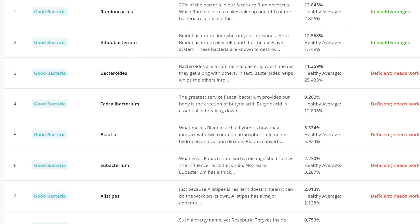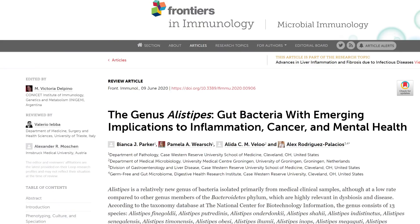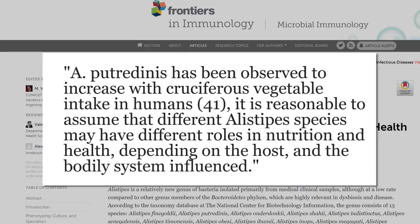It might be healthy to get it up anyway through other foods — we'll talk about that in a bit. The next one, I believe, is pronounced Alistipes. I'm basically at the level — two percent versus 2.1 — pretty much the healthy average. They say you need this if you like to eat like a meat lover's pizza. Maybe it has to do with higher fat foods. But from this study they say a certain type of Alistipes has been observed to increase with cruciferous vegetable intake in humans. Maybe I have been slacking in the kale arena — I could probably eat more kale.